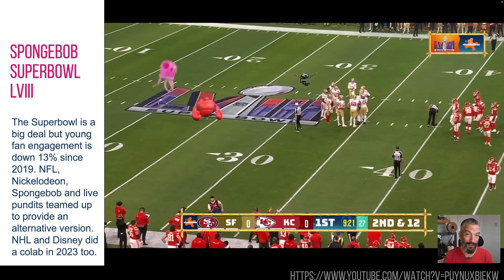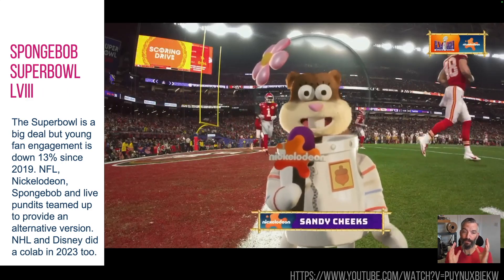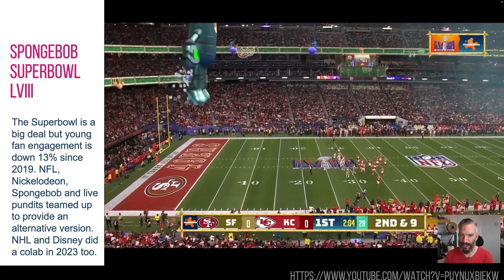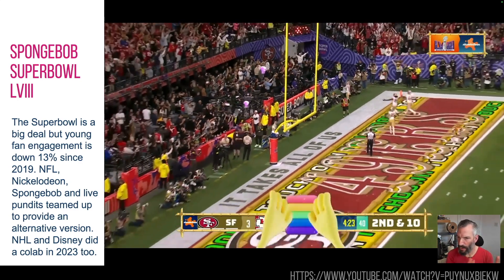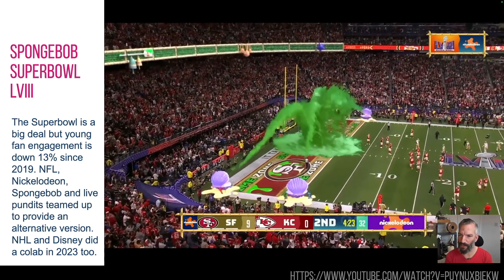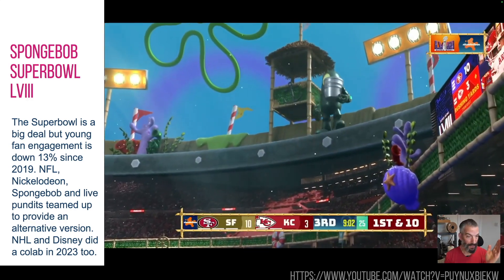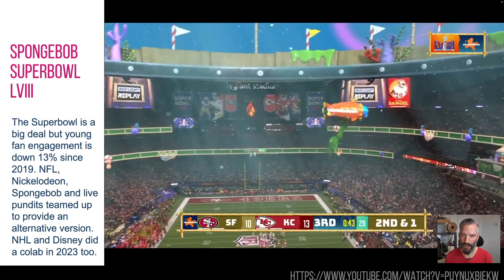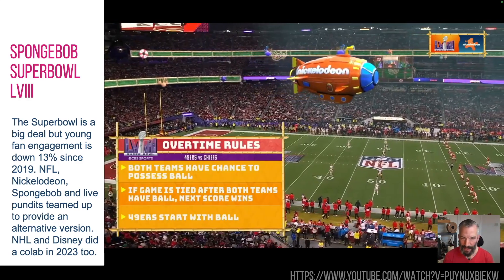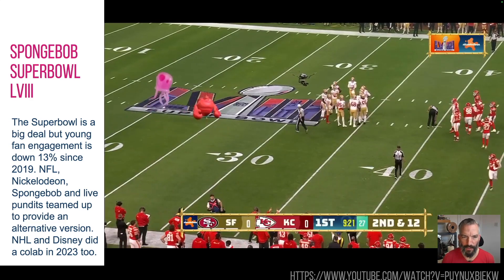SpongeBob appeared on the Super Bowl — SpongeBob and Friends. This was a Nickelodeon and Super Bowl 58 tie-up. Lots of characters from SpongeBob brought younger fans into the game, quite literally. Not just younger fans — any fan who wasn't into the main razzmatazz could get far more from this because it explained things as you went. You'd get fun effects on a touchdown, Dora the Explorer would pop up and explain things. You've also seen this in the NHL with a Disney tie-up — these are set pieces mixing CGI with real footage, and this was live with pundits making it more fun to watch.